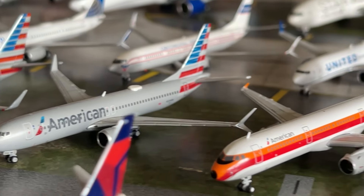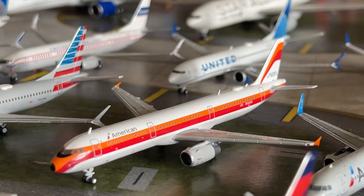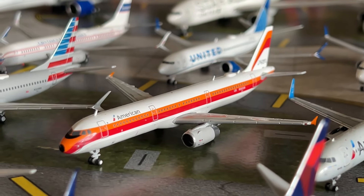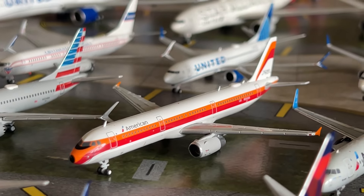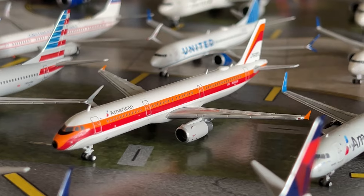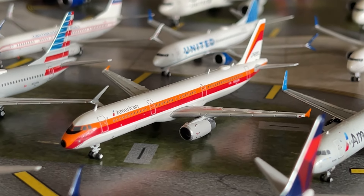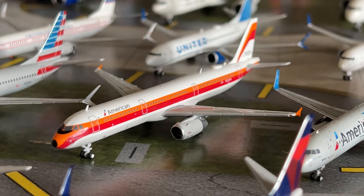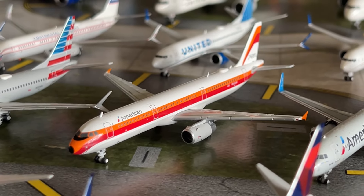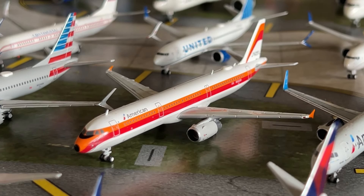We have the Gemini Jets American 737 MAX 8 — the 2021 release. We have the American Airbus A321 in the PSA Heritage livery — a beautiful Gemini Jets model I got from the Airplane Shop. I visited the New Jersey location and bought quite a few models there — more information in my Unboxing Number Seven video. Unfortunately I didn't get the Piedmont or Allegheny Heritage A321s, but hopefully I'll get those soon.